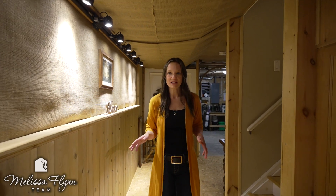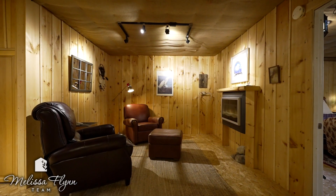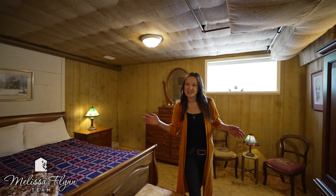This partially finished basement includes a cozy rec room, an additional three-piece washroom, tons of storage space, and an additional third bedroom.